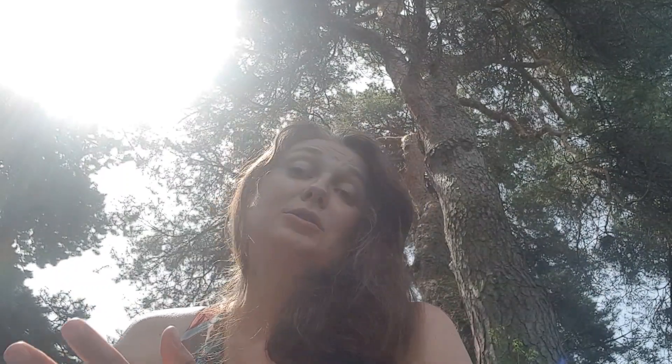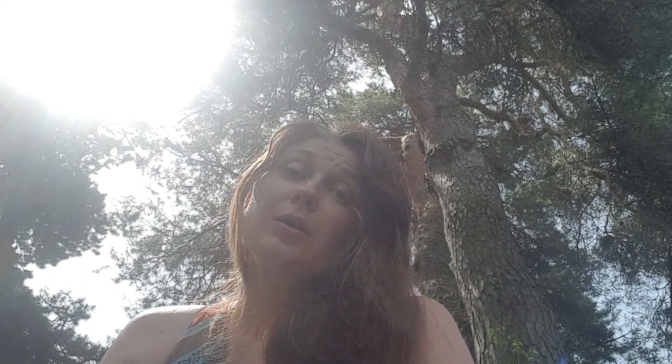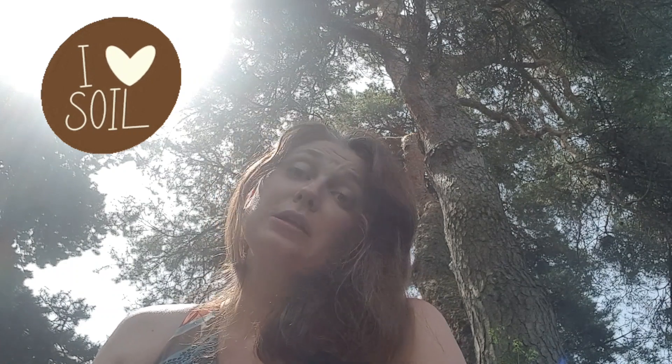To summarize: don't forget what baking soda is composed of — it contains sodium ions, similarly to how salt contains sodium ions. That's why both of them should never be used in your garden, because they are very toxic for your plants and for the soil, even for the long-term health of your soil.